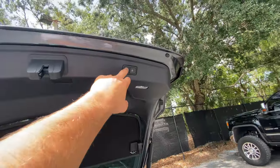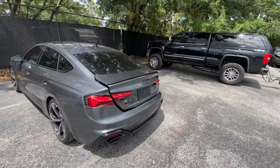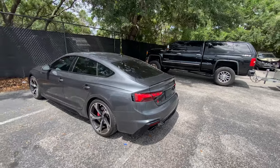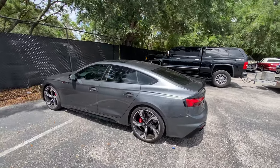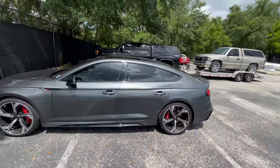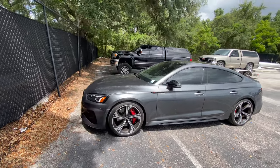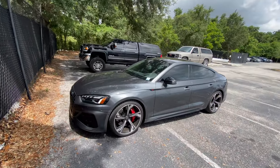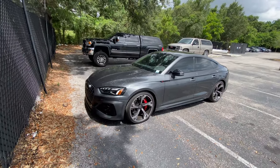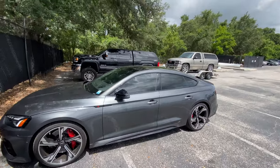To close up this tailgate, you simply press this button and it closes automatically just like it opens. We'll do a quick little walk around, get one last look at this super sleek side profile. The red accents for the brakes, side badges, and the front calipers are absolutely enormous. But that's about it for the interior and exterior of this all-new 2022 Audi RS5 Sportback. Let's take it out for a drive.